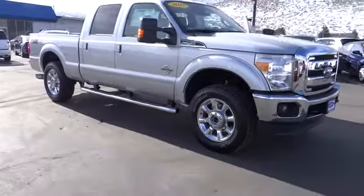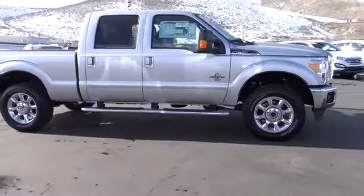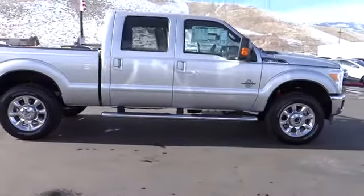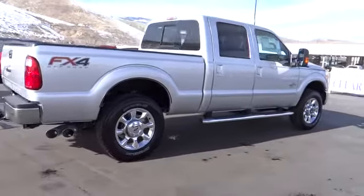The 2013 F-250 Super Duty — head-to-head fuel efficiency, head-to-head towing, head-to-head torque. Ford F-250 Super Duty, priced below $65,000.